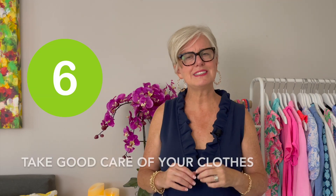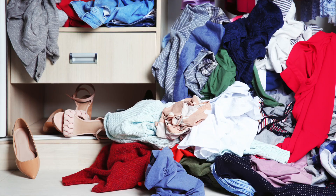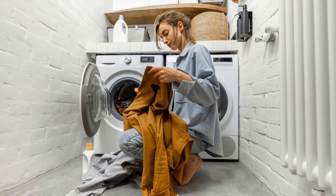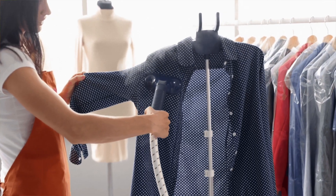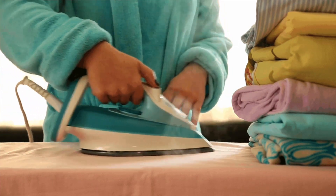Number six is take good care of your clothes. You'd be surprised how many people do not — they throw them on the floor, crumple them up, and don't wash them properly. Follow the care instructions, hang to dry if needed, and use a steam iron or iron to press them properly. Those things will make a huge difference in whether or not you look expensive.